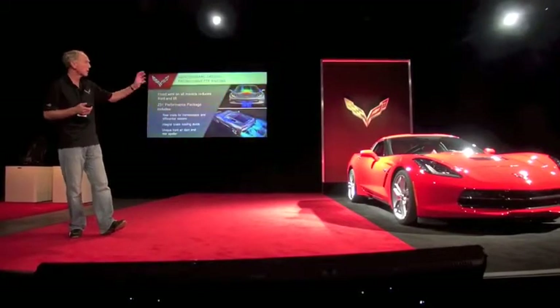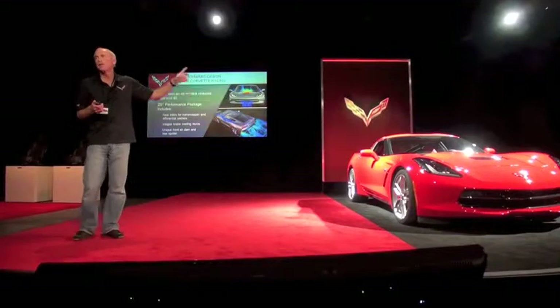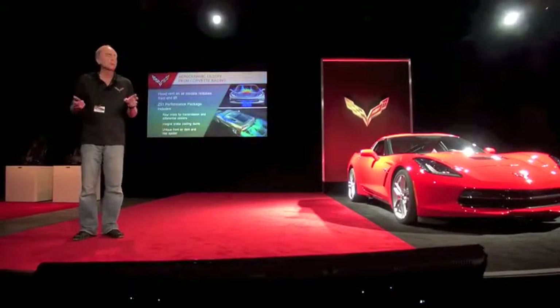All the other vents are functional. If you look at the rear quarter panels, we have a transmission and differential cooler — on one side of the car is trans cooling and the other side is diff cooling. Just like the race car.